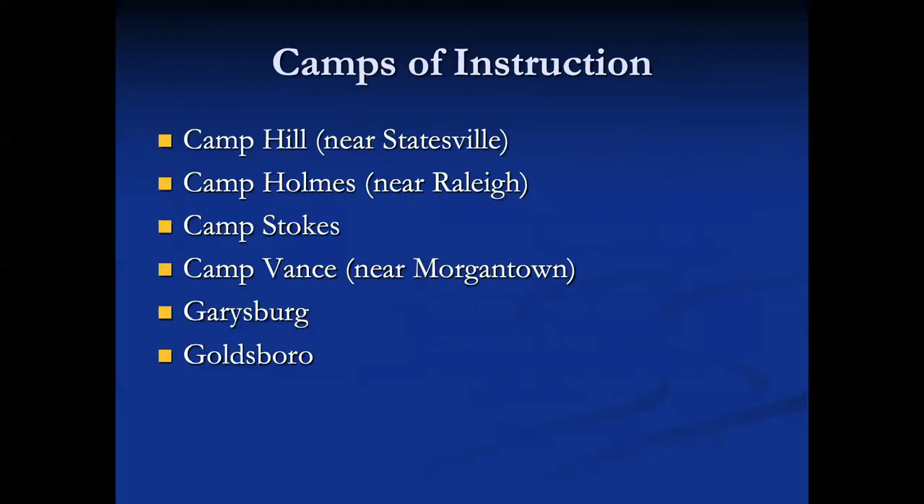They created camps of instruction, and in North Carolina they were found at Camp Hill, Camp Holmes, Stokes, Vance, in Garrysburg and in Goldsboro.